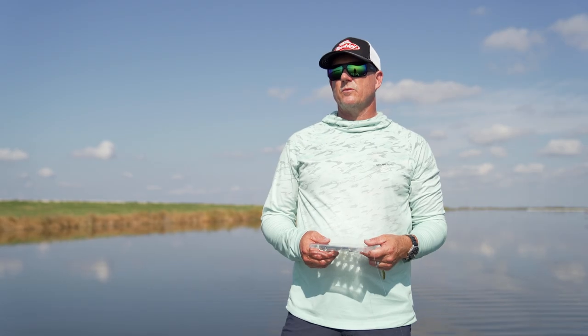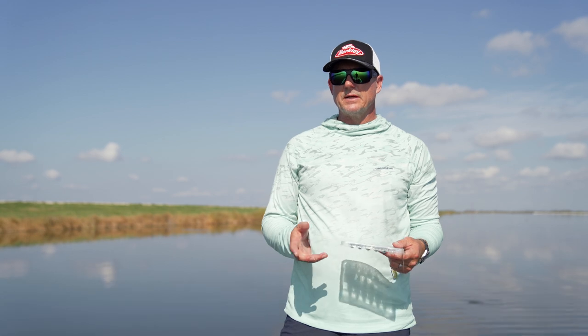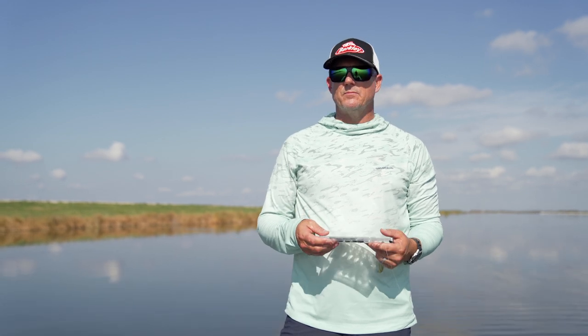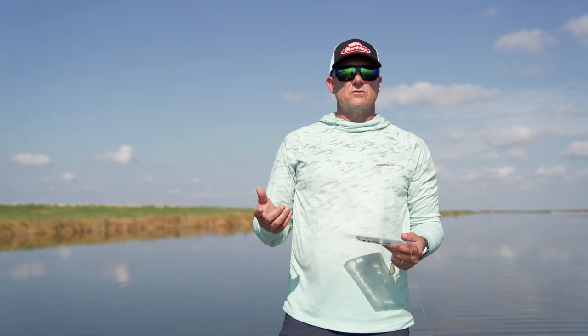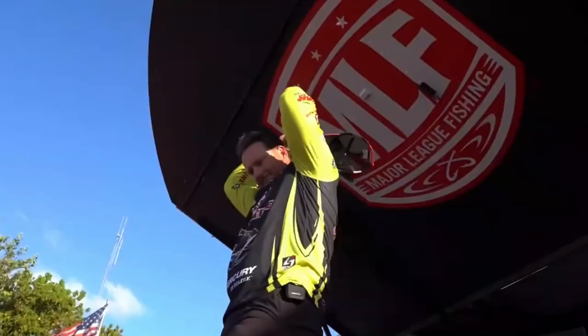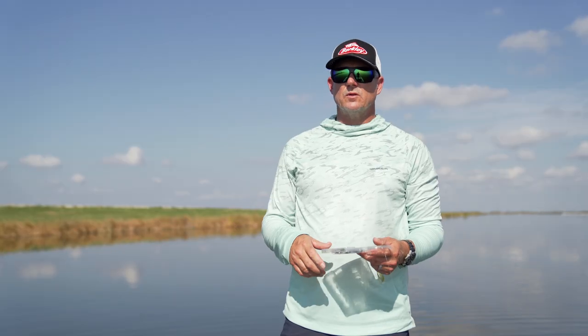Probably one of the most popular baits over the last several years is the bladed jig. I've won a lot of money on it — I won the Tackle Warehouse Pro Circuit at the beginning of 2021 on Lake Okeechobee on a bladed jig, and I've won a Cup event on a bladed jig.